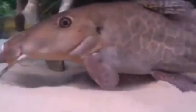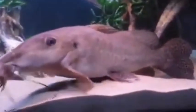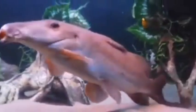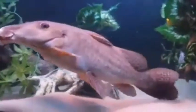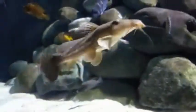The giraffe catfish is an African catfish. It is found in important lakes and rivers in Africa, such as the Nile River and Lake Chad. Its distribution covers bodies of water from East Africa to West Africa. It generally lives in shallow waters with muddy bottoms.